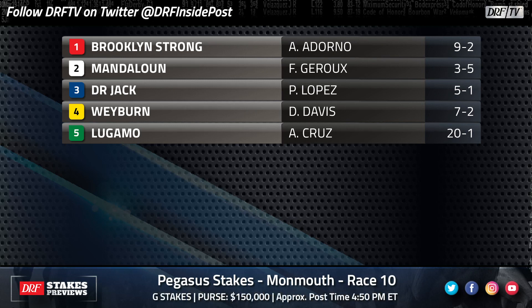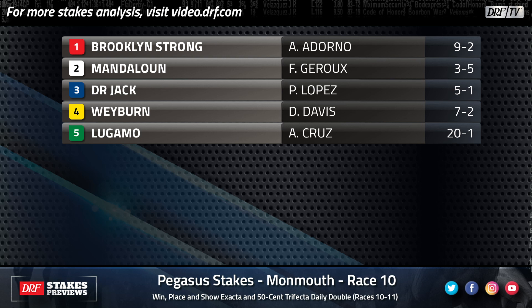Wayburn pulled off a 46-to-1 shocker in the Grade Three Gotham in his first start of the year — remember, that's a one-turn mile. Then in the Wood Memorial he was part of that solid pace; the fractions don't look fast but closers dominated, and Wayburn was up close to the pace, only getting beat three lengths. Maybe he has an easier time of it in this race and is in front turning for home. If he is in front turning for home, he might be pretty hard to catch. This horse is a little bit underrated — his Gotham was good, his Wood Memorial was fine.